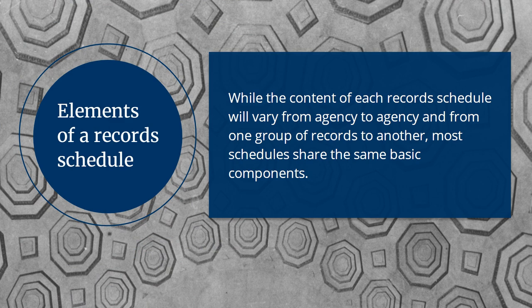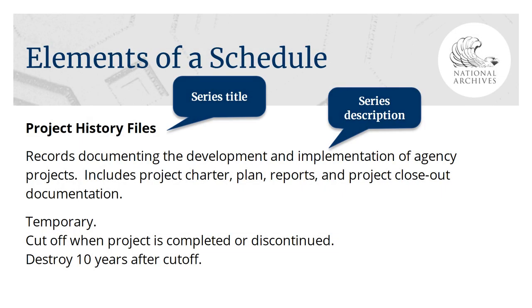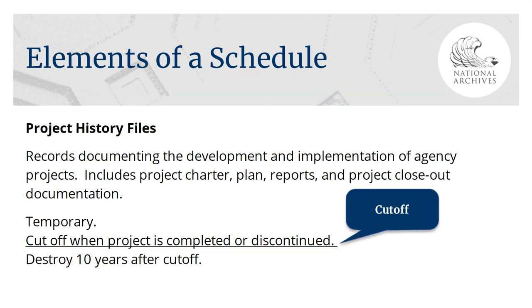While the content of each record schedule does vary from agency to agency and from one group of records to another, most schedules do have the same basic components. For each record series — each type of records — you will find a title and a description. The title usually reflects what the records are called in the agency, and the description helps you identify how the records are used and what types of material might be included in a typical set of records. The disposition is usually made up of two different parts. The first part, the cutoff, determines when a file will close and when its retention clock will start.